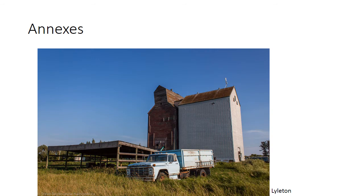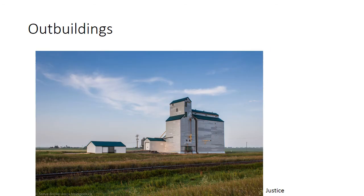Elevators often had annexes added to them for additional grain storage. Modern grain elevators usually use steel bins instead of annexes because they're cheaper and easier to construct. Grain elevators often had outbuildings to store flammable components such as fertilizer. This particular grain elevator was a Manitoba Pool elevator, and the Manitoba Pool stored the chemicals and fertilizer in the outbuilding seen here.